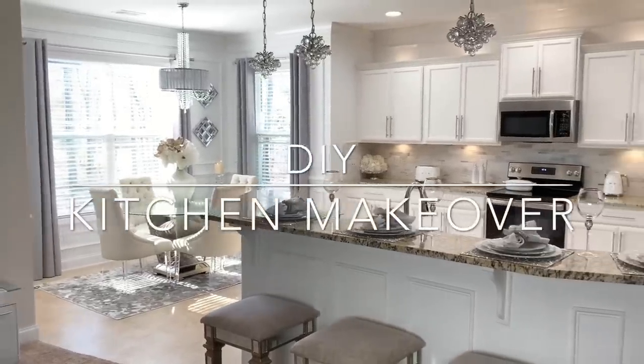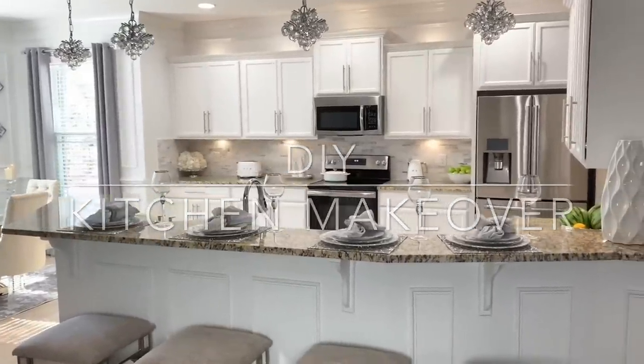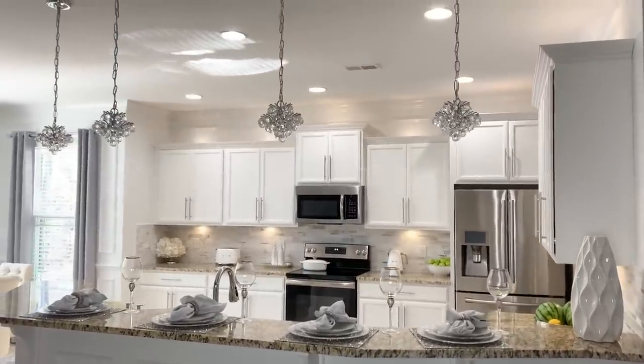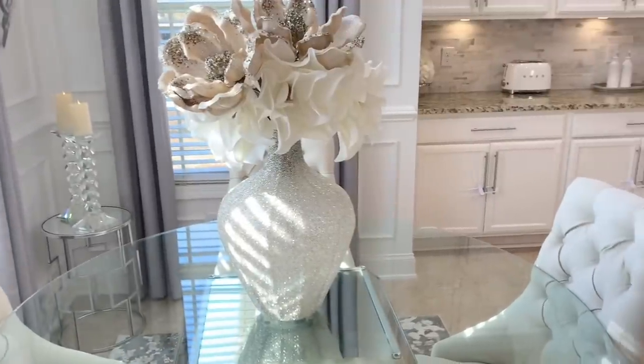Hey guys, welcome back! I hope you're all having a great day. In today's video I'll be sharing my DIY kitchen makeover as part of my home makeover series. I'm so happy you guys are enjoying seeing the before and after of each room that's getting transformed, and I can't wait to share our next project.